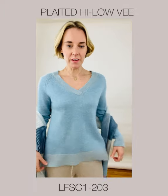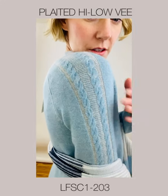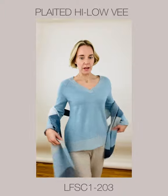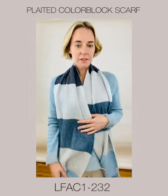Next we have the Plated Hilo V. I'm wearing it in Waterfall and Agate. I'm going to scoot in close so you can see the beautiful detail in the arm and the nice body. I've paired it with the Plated Multi-Stripe Scarf in Waterfall.